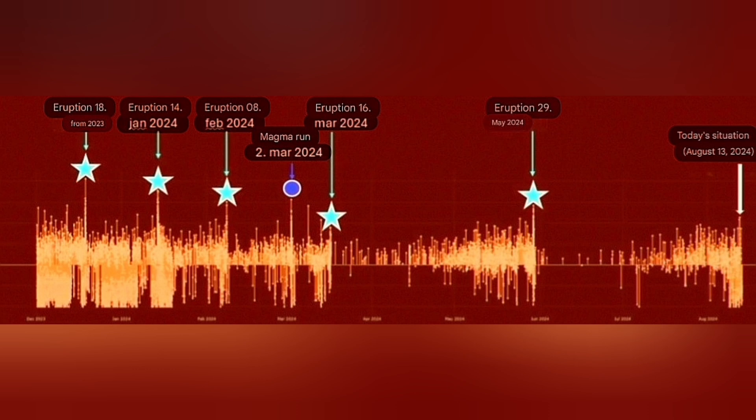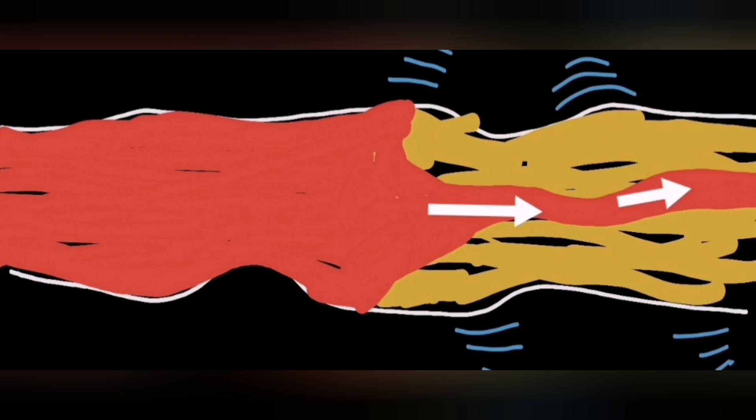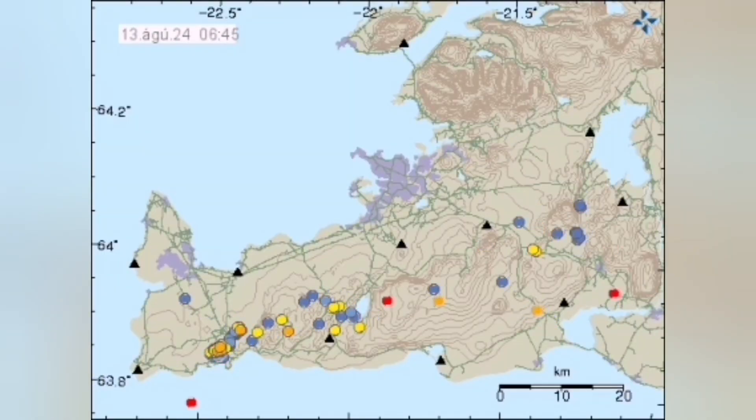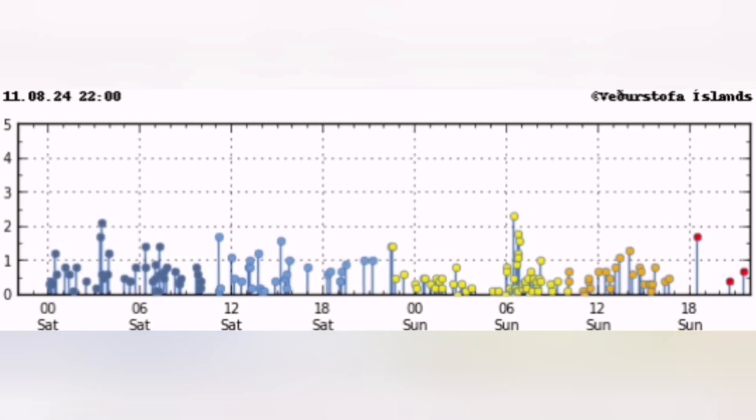The reason for that is because magma is a non-Newtonian fluid. It is like ketchup, practically — you have to shake it, and that shaking is provided by the earthquakes and by the pull of the Eurasian plate against the North American plate.